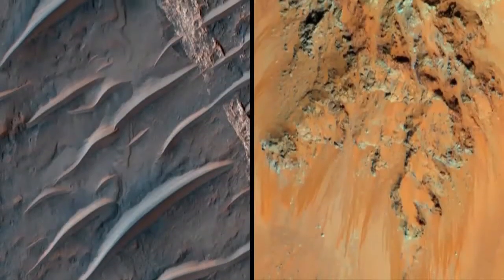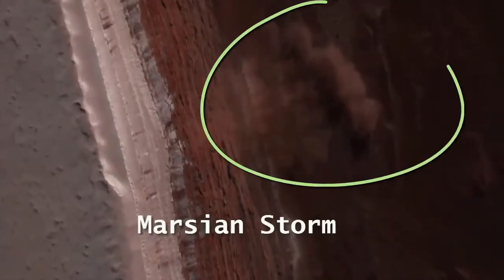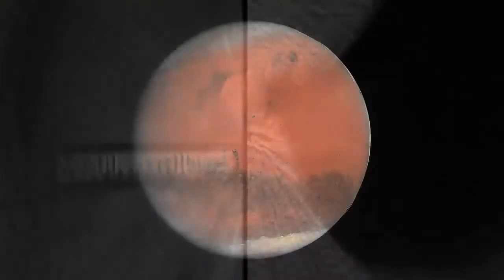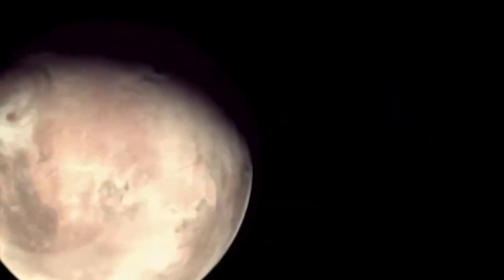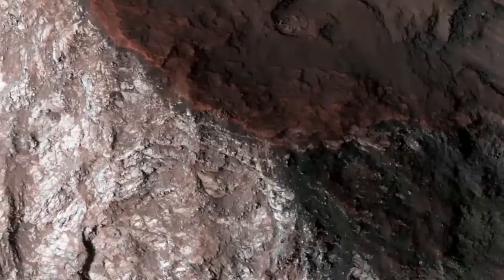In fact, there are dust storms on Mars that can rise up and consume the entire planet, obscuring the entire surface from our view. When rusty dust from those Martian rocks is kicked up in the atmosphere, it makes the sky look pink. From far away, the whole planet looks kind of reddish. But if you look closely at the surface of Mars, it can actually be many different colors due to different minerals around.